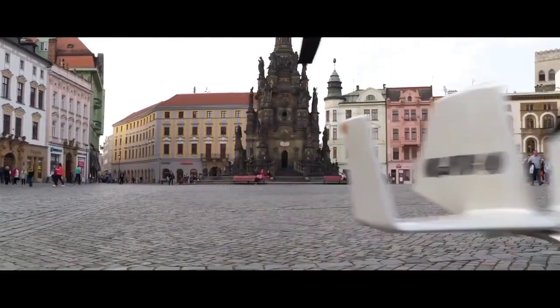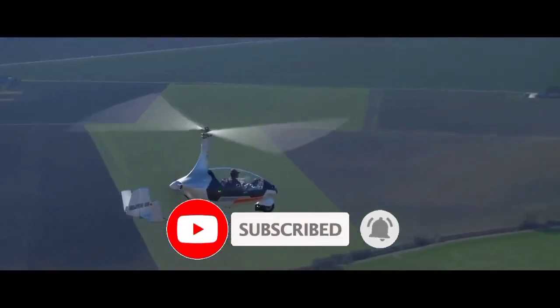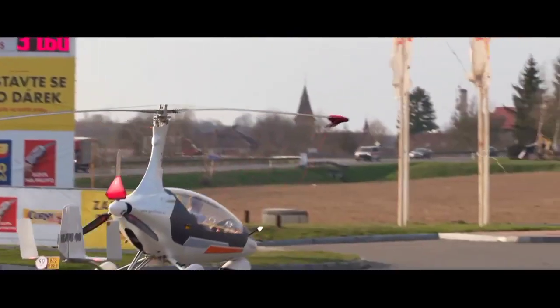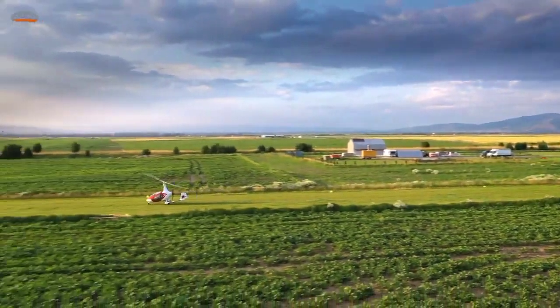The first flying autogyro was invented in Spain in 1923 by Juan de la Cierva, but it was soon superseded by the invention of the helicopter. Nevertheless, autogyros have gained great popularity, especially in recent years for use as a sporting aircraft.